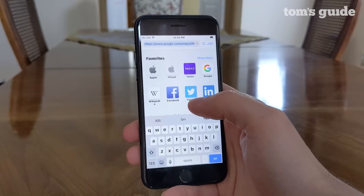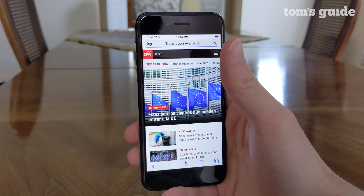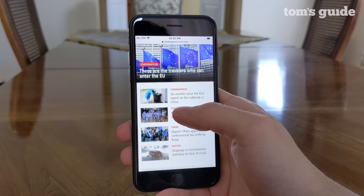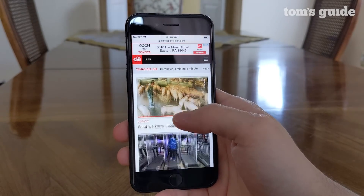Translation also arrives in Safari and is accessible through the pop-out menu at the top left. It works fast and smoothly, though it doesn't support many languages quite yet. Spanish language sites are fair game in my experience, though Japanese ones couldn't be translated yet.